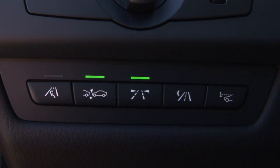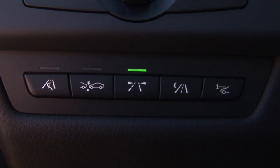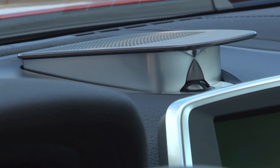Like all BMWs, it is jam-packed with lots of computer systems to make the ride more enjoyable and luxurious. All the safety features are at a touch of a button, such as active blind spot detection, lane departure warning, and heads-up display. Also, the Bang & Olufsen sound system will rock your eardrums.